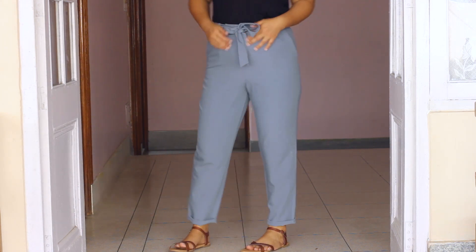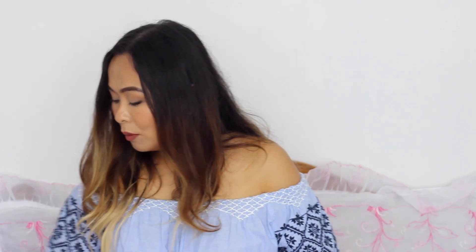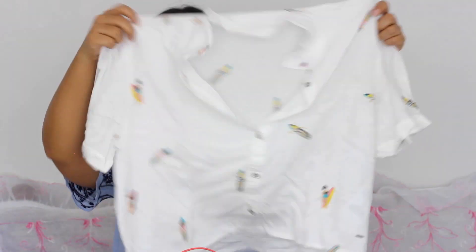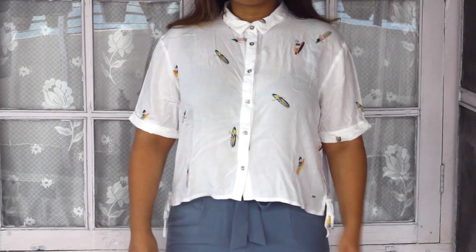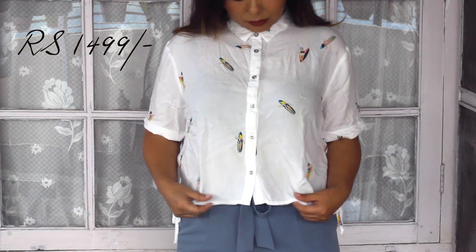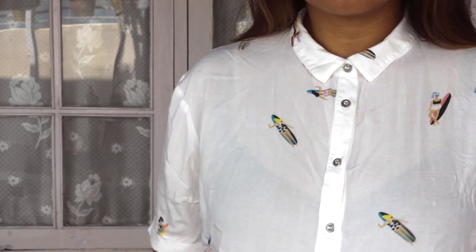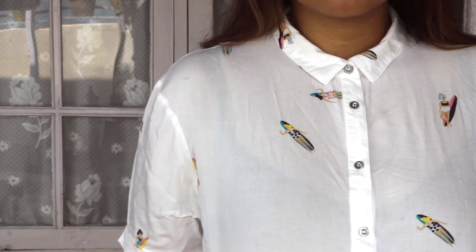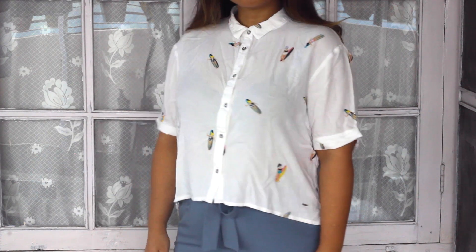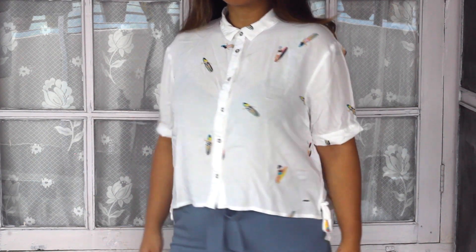Moving on to the last bag — this one is from Only, and I picked up just one item: this really cute little crop shirt. I love the print on it with tiny little women surfing — it gives off a very fresh and summery feeling. The material is also very nice quality and really comfortable, perfect for the summers.